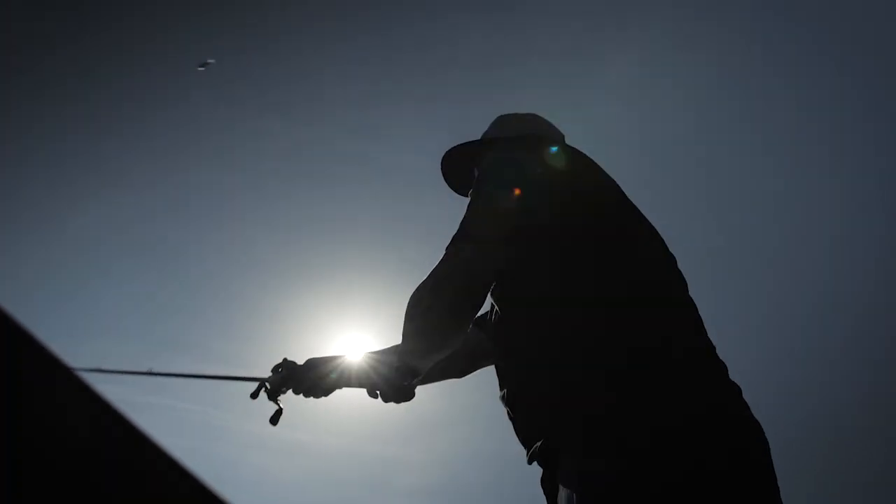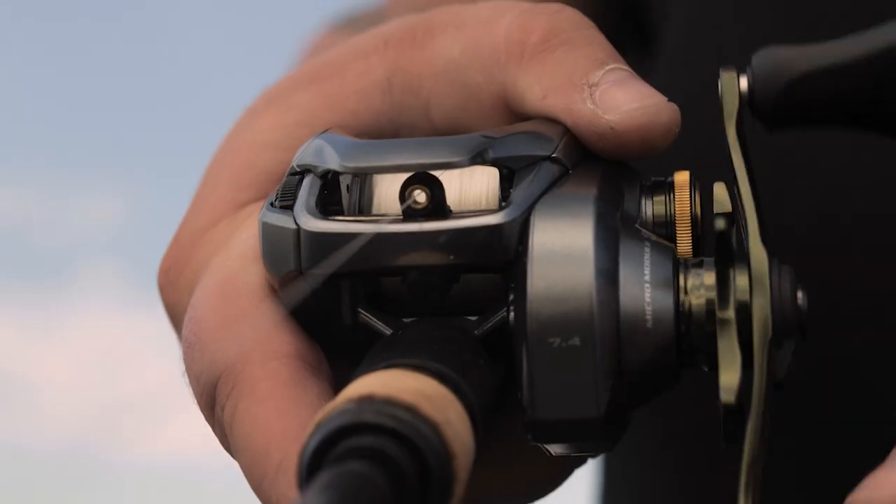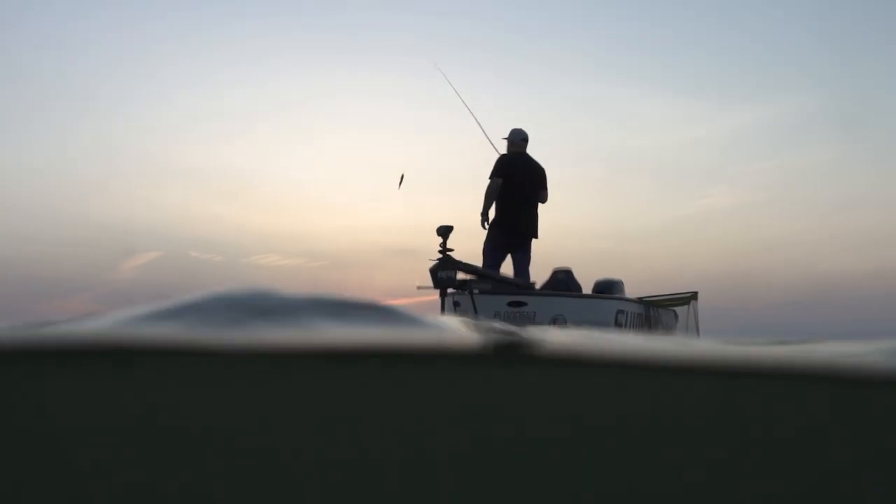Armour Boost technology improves casting performance whilst preventing hook tangling and magnets placed strategically into the body sections improve section alignment and swimming action.